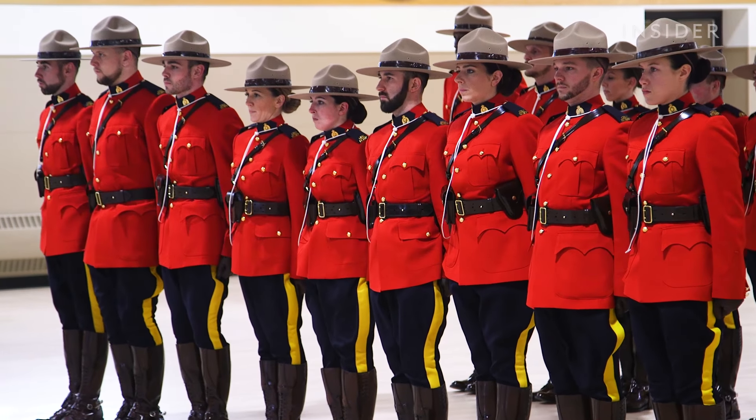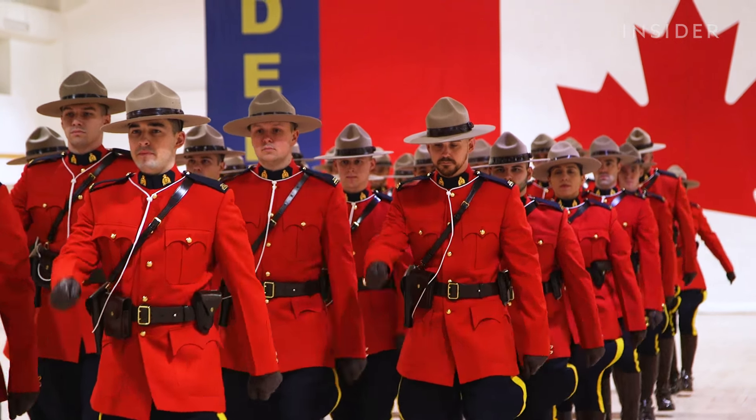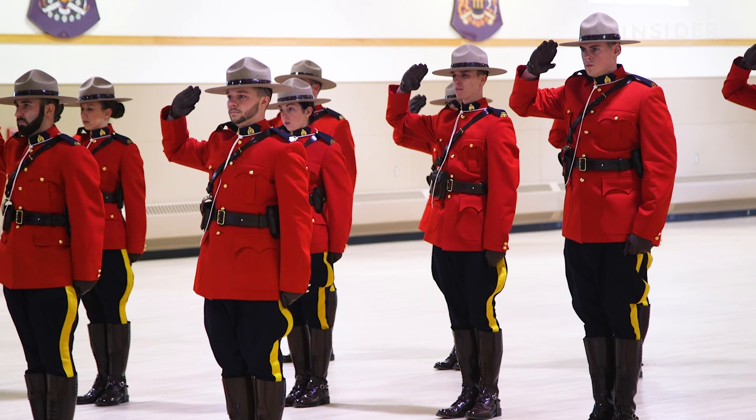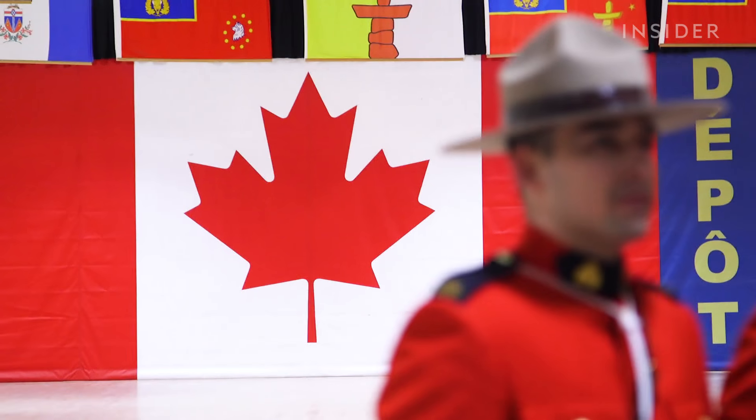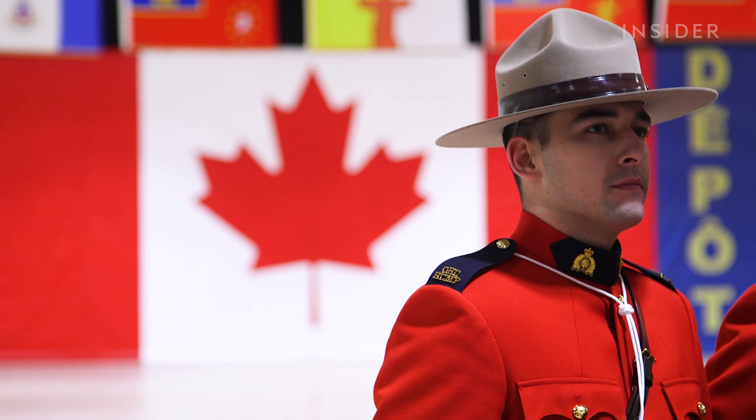The Red Serge is just one of those things that stands out as being as Canadian as it can be. It signifies to cadets that they're becoming a Mountie, because it is one of the iconic symbols that separates the Mounties from other police forces in the world.